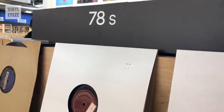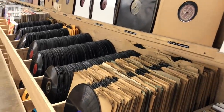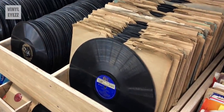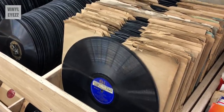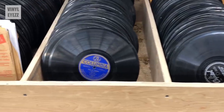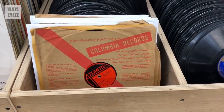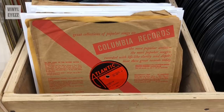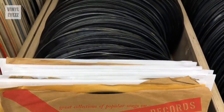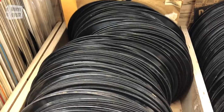Here are the 78 RPM shellac records. As we all know, these are the older type records that they made prior to vinyl coming out in the 1950s. And unlike vinyl records, which are flexible and durable, these are hard and brittle. So if you drop them, they shatter into a million pieces — so you've got to be real careful when you handle them. Also, you do need a special stylus to play these, so keep that in mind. Although some of the 78s were in paper sleeves as they should be, most were not. So if you are going to pick up one of these older records, definitely check it for scratches before you buy it.